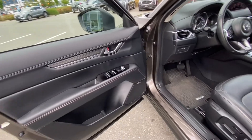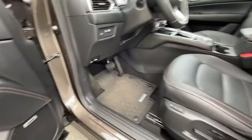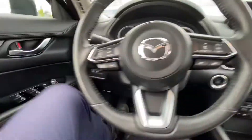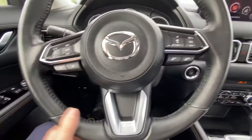It has power windows, power locks, a Bose premium stereo system, power memory seat in the front, and a power sunroof. The seats in the front are heated, and you also have a heated steering wheel.